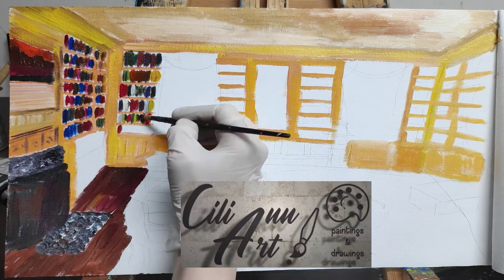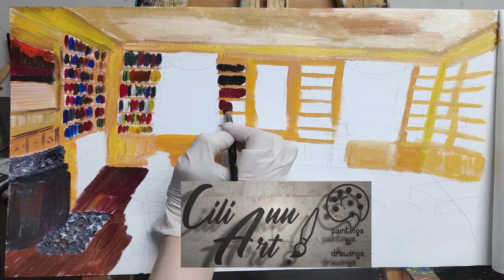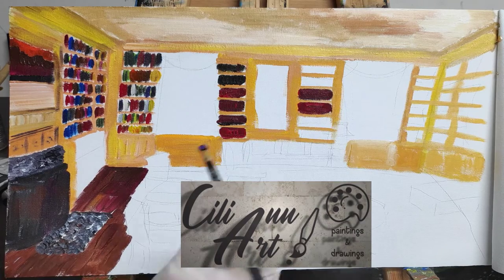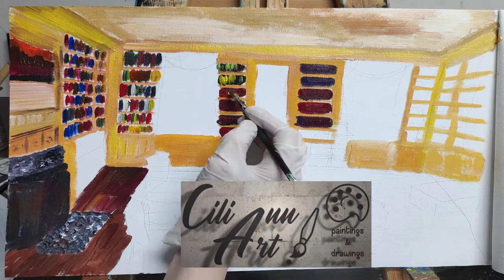It was not painted until the administration of John F. Kennedy, when the decorator recreated the room as a painted Federal-style parlor. So it has a nice old-fashioned look to it.